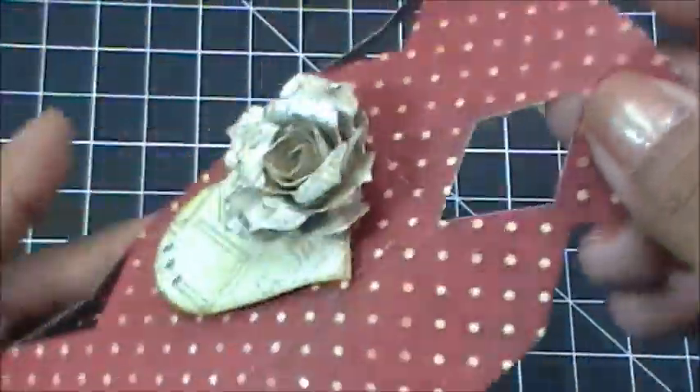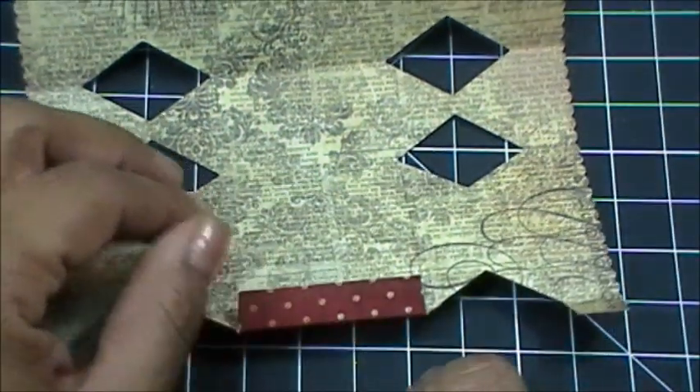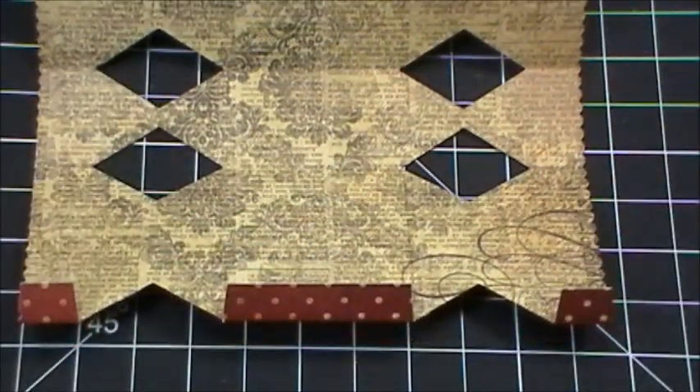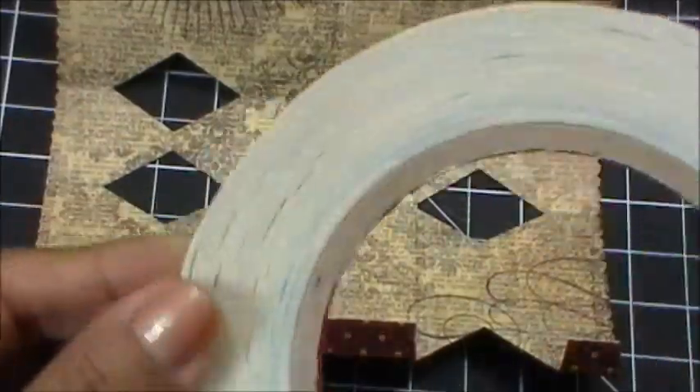I already put all my rolled flower die together and all of that good stuff. Now I'm going to — you know what, I think I'm just going to use my score tape instead of the hot glue gun.